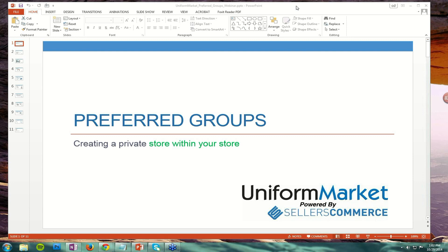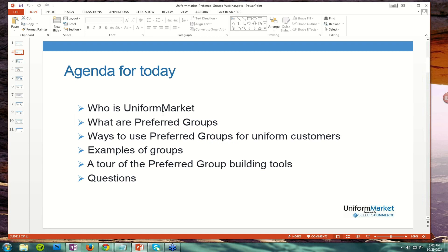Without further delay, let's talk about preferred groups. Today we will talk about who Uniform Market is, and for those who are perhaps new, I will give a quick overview. We will talk about what preferred groups are and our definition of them, and ways in which you can use preferred groups for your uniform accounts.